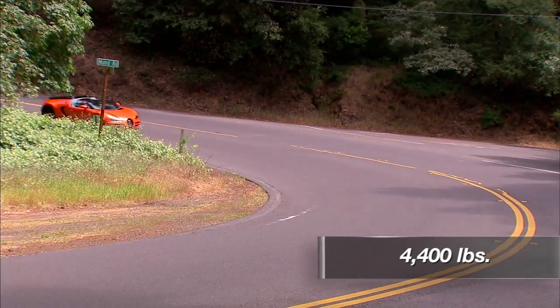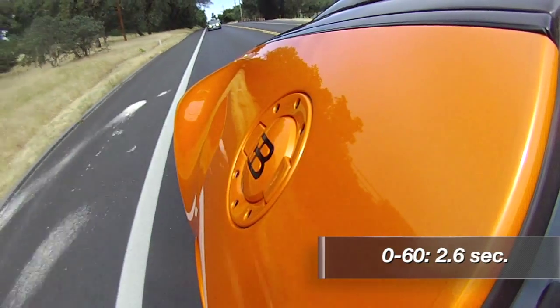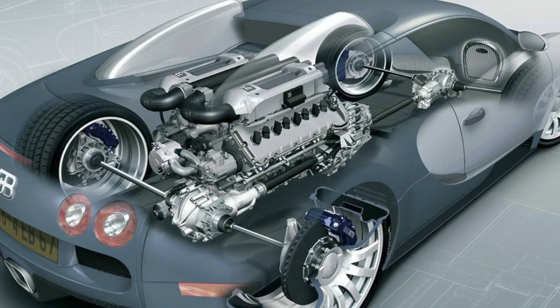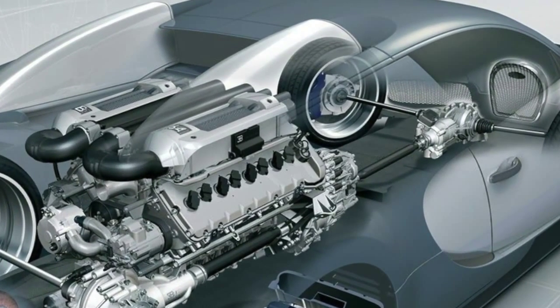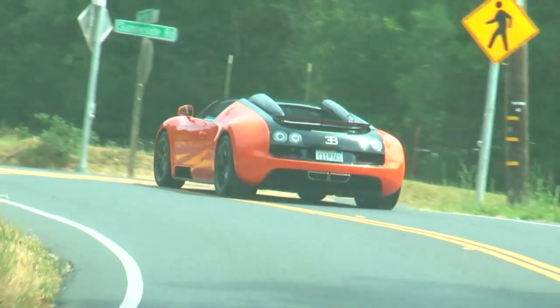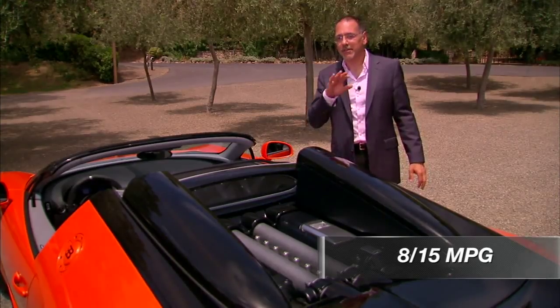That means this roughly 4,400-pound vehicle — quite dense — gets up to 60 in a mere 2.6 seconds, all of that thanks to a seven-speed dual-clutch transmission that's been beefed up quite a bit for the additional power of this Vitesse going out to all-wheel drive. There's no other way you could distribute that power otherwise. MPG if you care is about 8 to 15. You don't care.